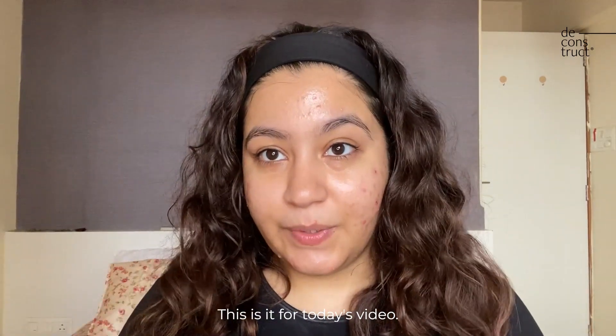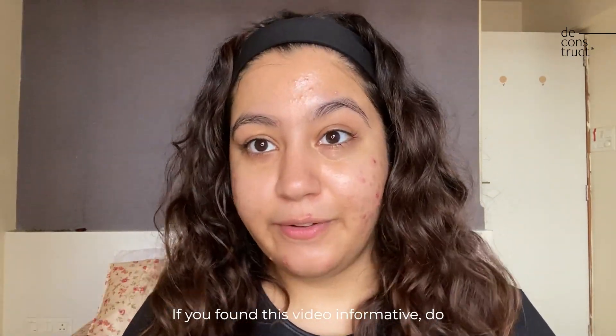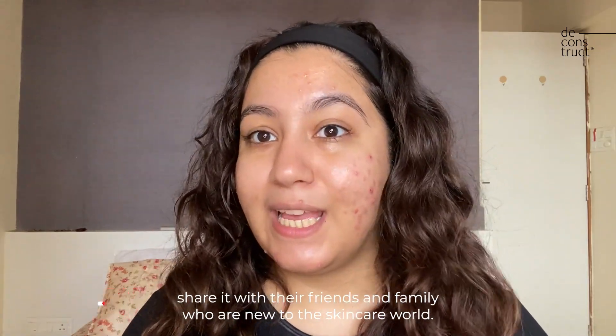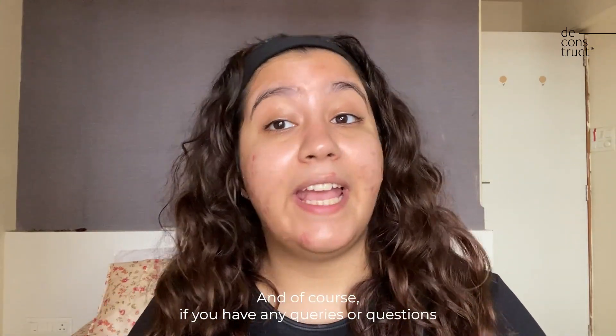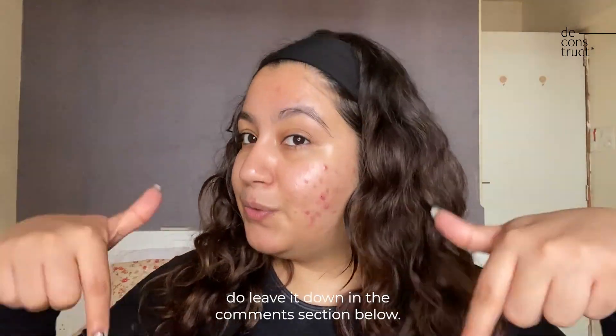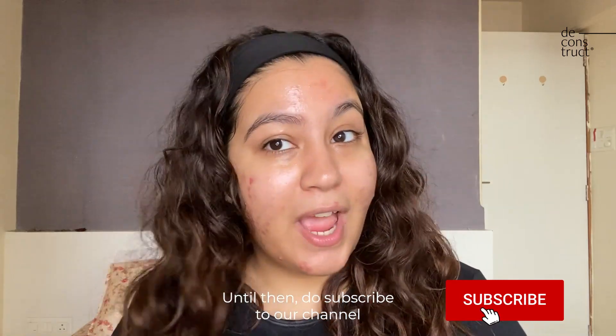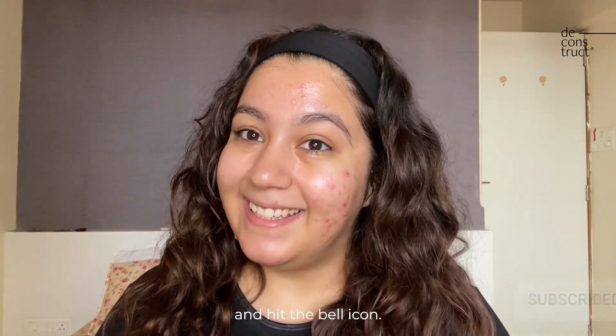This is it for today's video. If you found this video informative, do share it with your friends and family who are new to the skincare world. If you have any queries or questions, leave them in the comments section below. Until then, do subscribe to our channel and hit the bell icon. See you!